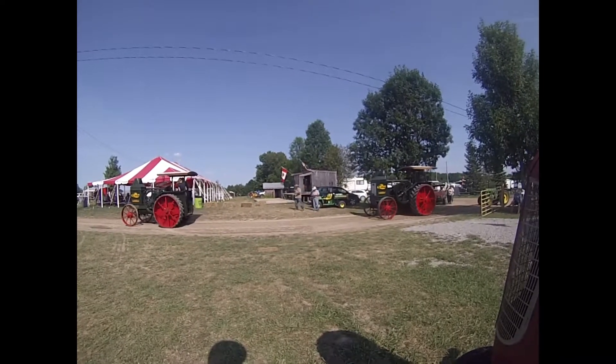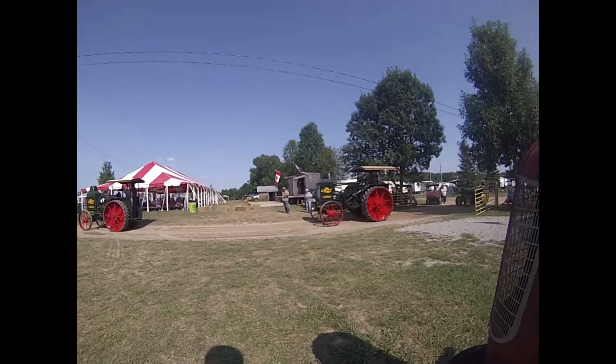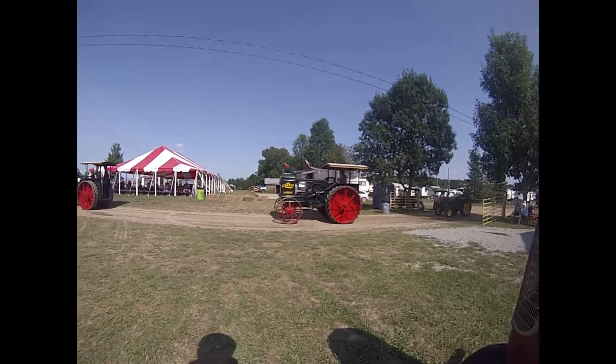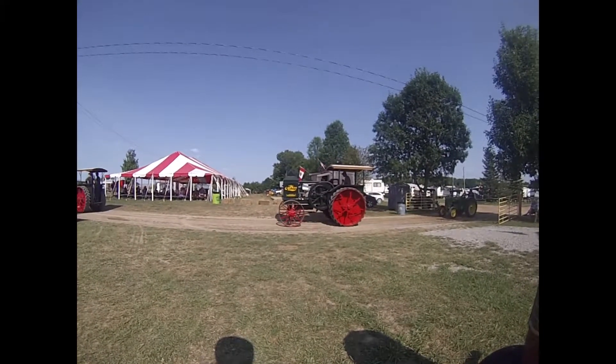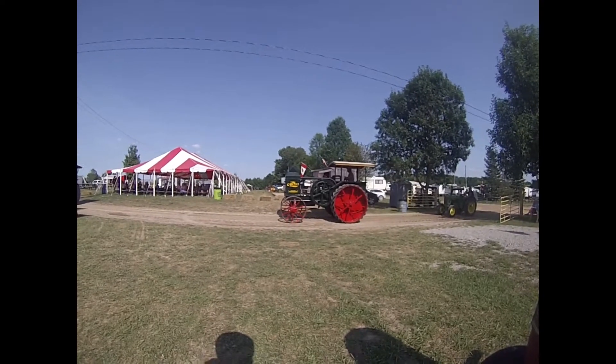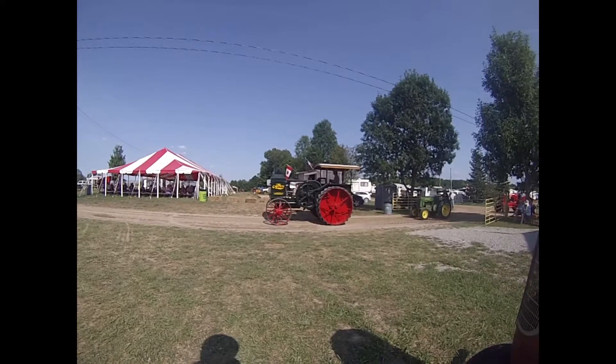This tractor, ladies and gentlemen, the 1640, has been with the family for the last 54 years. It was at the very first George May steam show, 40 years ago. They're still running and in wonderful shape. Thanks very much.